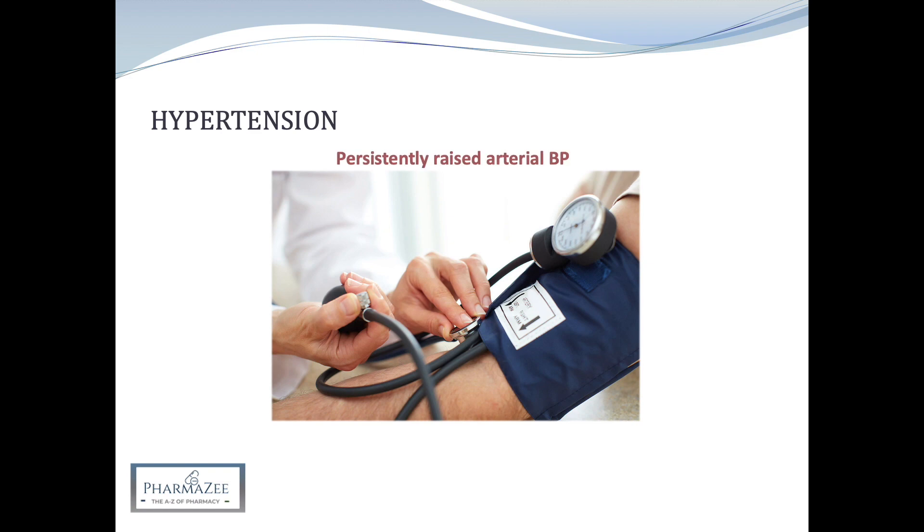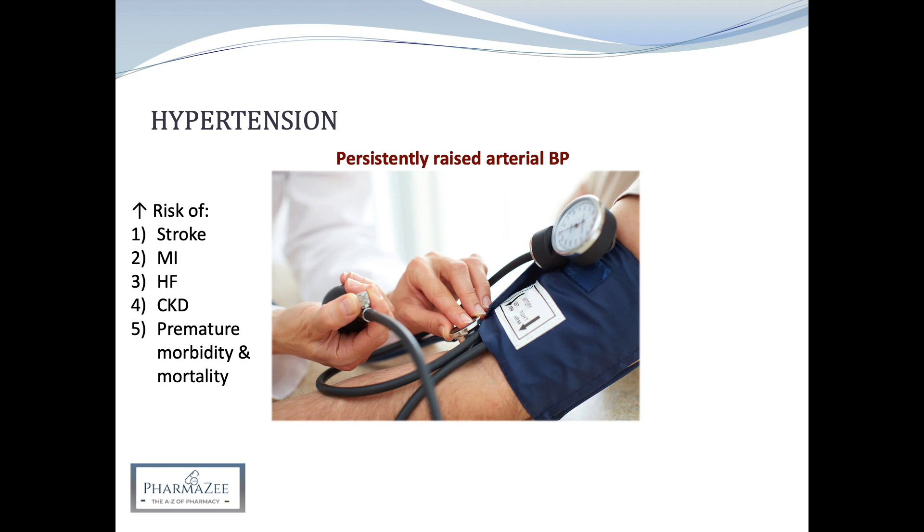Hypertension is defined as a persistently raised arterial blood pressure which increases the risk of stroke, myocardial infarction, heart failure, chronic kidney disease, and premature morbidity and mortality. The aim of treating hypertension is to reduce these risks.